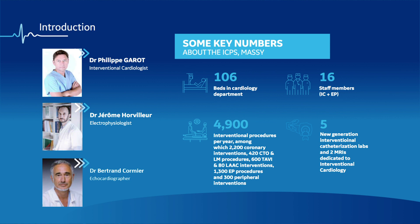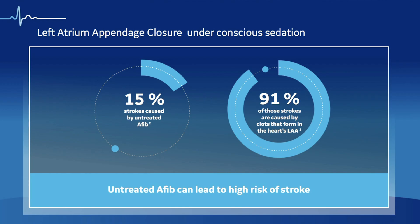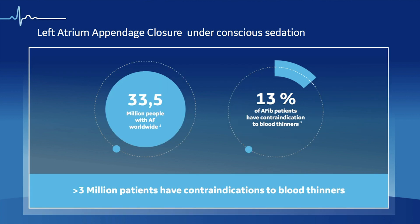Every LA closure is performed together with an interventional cardiologist, an electrophysiologist, and a structural echocardiographer. About 15% of strokes occur in patients with non-anticoagulated atrial fibrillation, and in these patients, about 90% of strokes are caused by clots forming in the left atrium. Because about 13% of atrial fibrillation patients have a contraindication to anticoagulants, we estimate more than 3 million patients worldwide are left with no stroke prevention therapy.